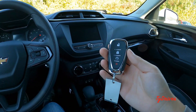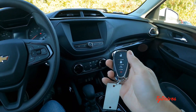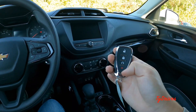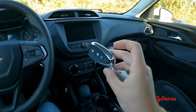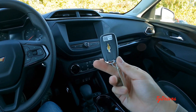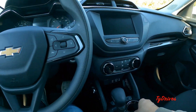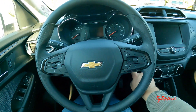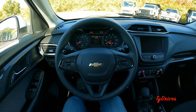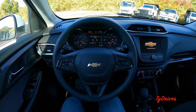Here's the key fob for the Trailblazer — we have unlock, lock, remote start, and the panic alarm. There's a little button on the side to slide out a physical key in case you need that, and a Chevy logo on the back. Of course there's push button start; we have a little logo right behind the steering wheel, and that turbocharged three-cylinder will come to life.